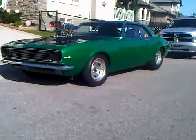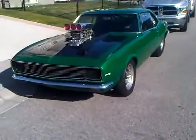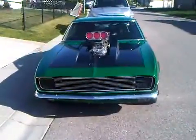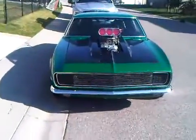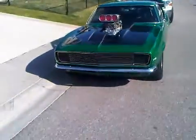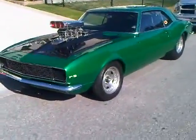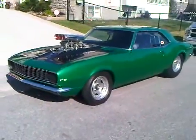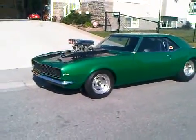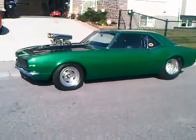1967 Chevy Camaro RS SS — Pro Touring, Pro Street — complete custom build. This car is absolutely phenomenal, brand new from front to back. There are lots of one-off pieces made just for this car that you will not see on any other car. It went to a World of Wheels Calgary show and the paint is phenomenal.